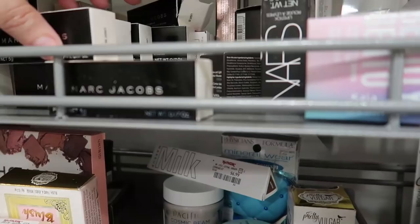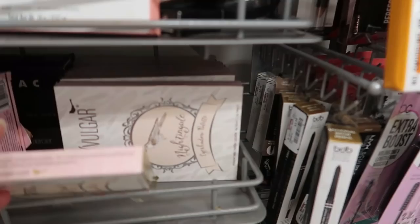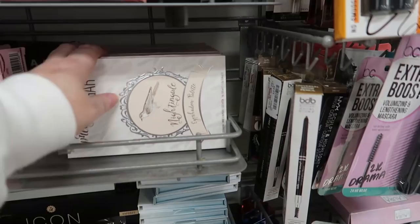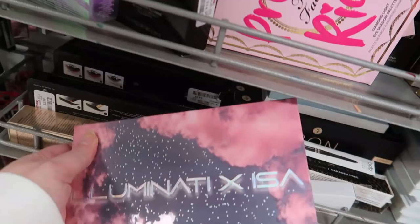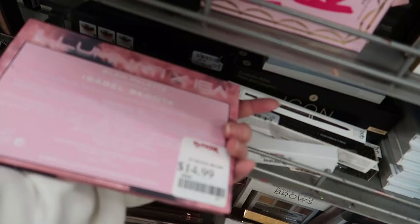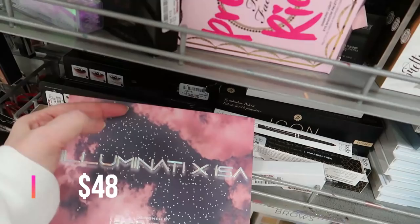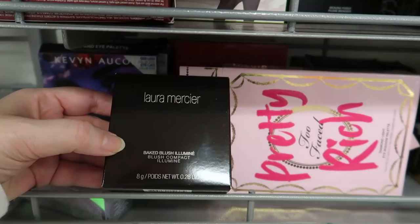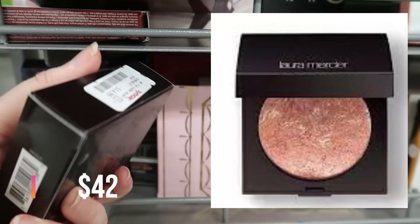This looks like a giant restock of the Pretty Vulgar Nightingale Palette — I think I've seen three of these palettes so far. This one is going for $9.99. There's also the Illuminati palette — the Illuminati Elizabeth Bedoya collaboration at $14.99 — looks like a return without the outer box. Over here we have a new product — the La Marcia The Big Blush Illuminate compact in shade rose, going for $14.99.